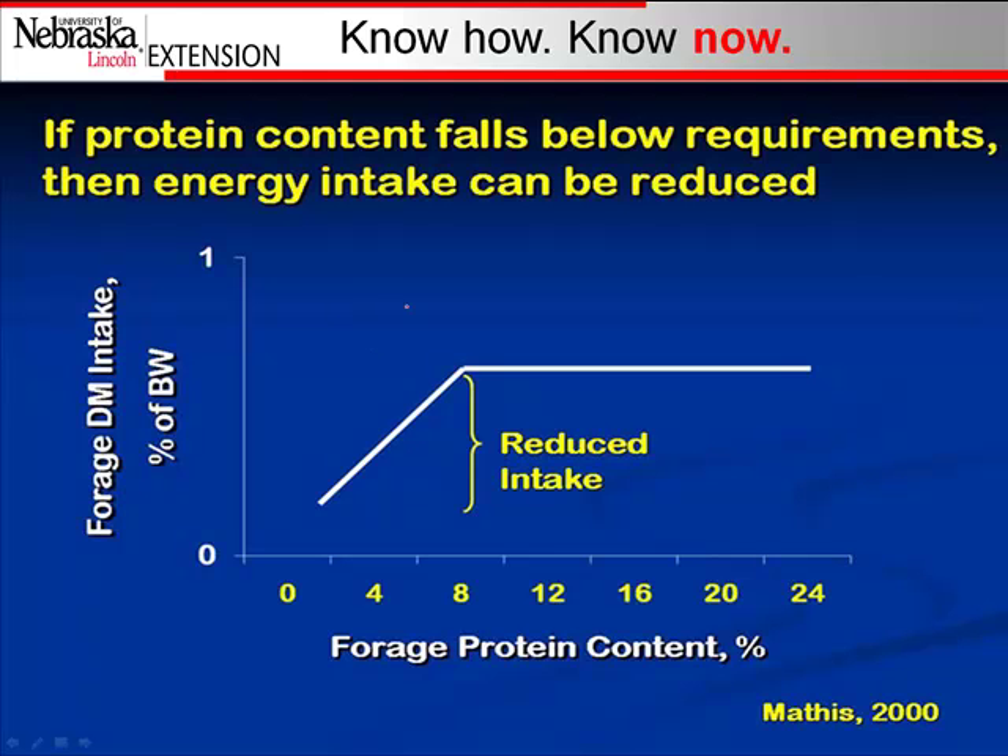This is a classic slide. It shows that cows are fill-limited in terms of what they can eat, and as protein available in the forage drops, it reduces the efficiency of those microbes in the rumen. Once we drop below about 7-8% crude protein, it reduces the amount of body weight that they can eat. By supplementing some protein with low-quality forage, we can actually improve the amount she can take in by feeding those microbes and improving their efficiency.